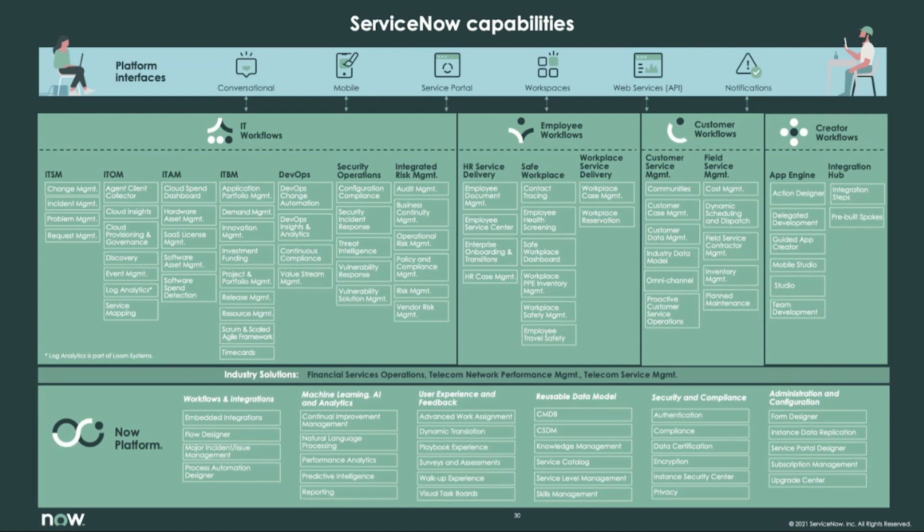IT workflows generally involve ITSM, ITOM, ITAM, ITBM, DevOps, Security Operations, and Integrated Risk Management.